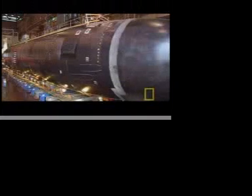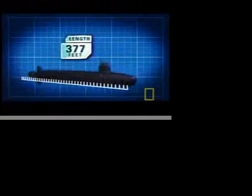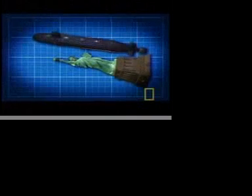The USS Virginia is one heavy sea creature. At 7,800 tons, it weighs as much as 1,600 killer whales. This monster sub is 377 feet from stern to bow. If you were to lay the Statue of Liberty down next to it, the Virginia would outstretch it by 72 feet.